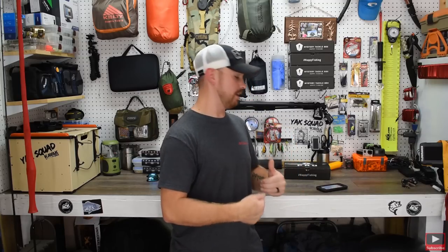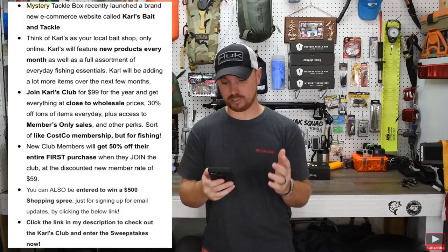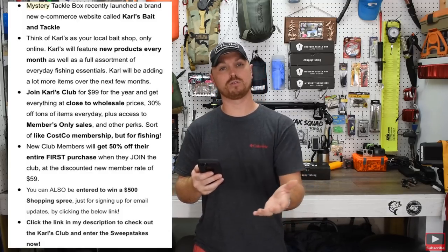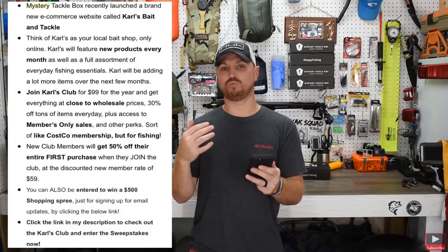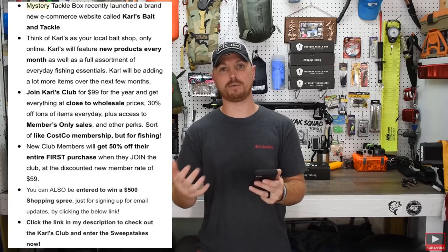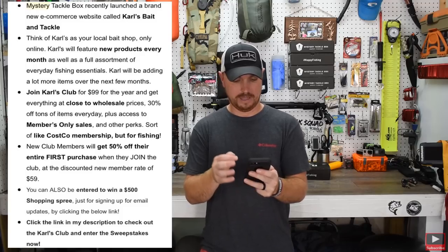Welcome back to the channel. Before we get into the unboxing, I want to read an email to you guys that Mystery Tackle Box sent me with a link. It says Mystery Tackle Box recently launched a brand new e-commerce website called Carl's Bacon Tackle. It's really cool — it's more than just a monthly subscription, and there are a lot of club members and stuff.